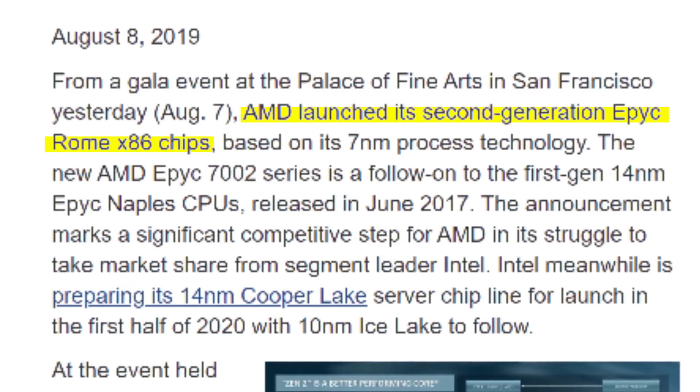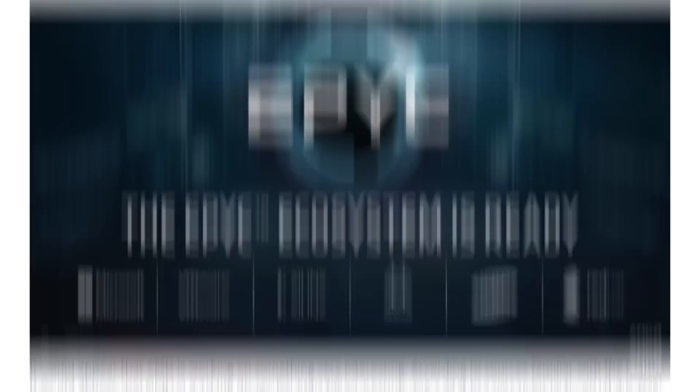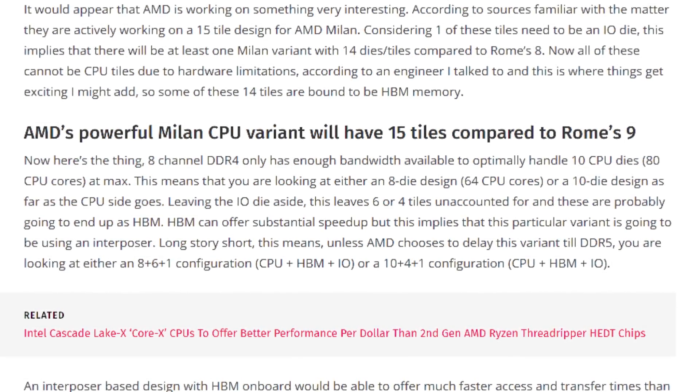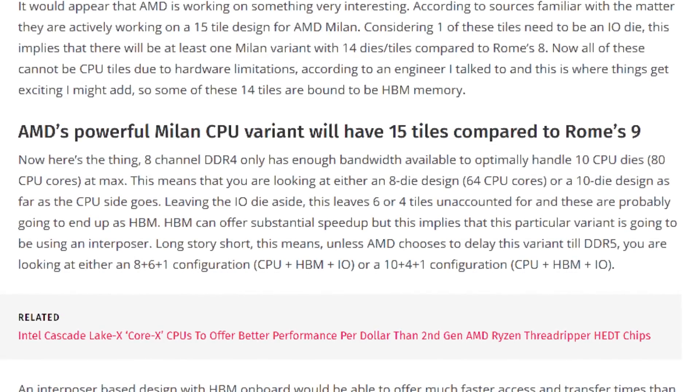Rome just got announced and you have up to 64 cores on the EPYC chips there. With the new Milan stuff, instead of having nine different chiplets on the CPU die, Milan is expected to have 15, which is quite the jump from one year to the next.